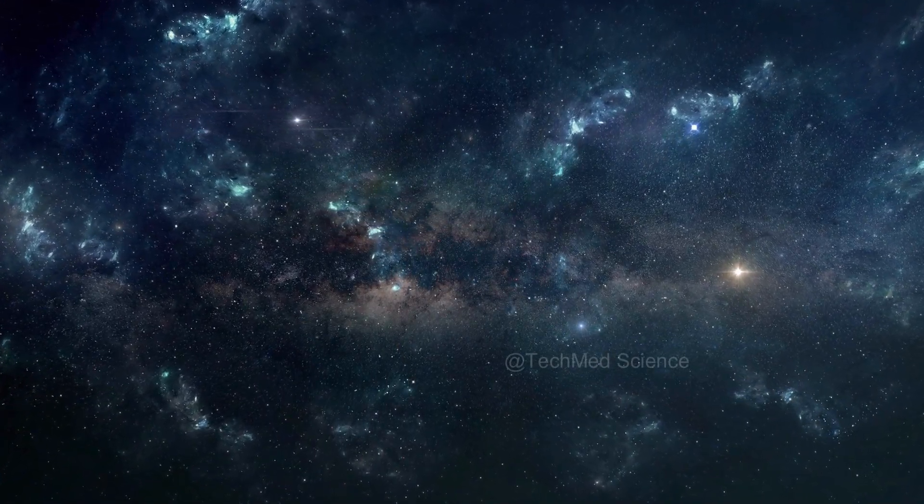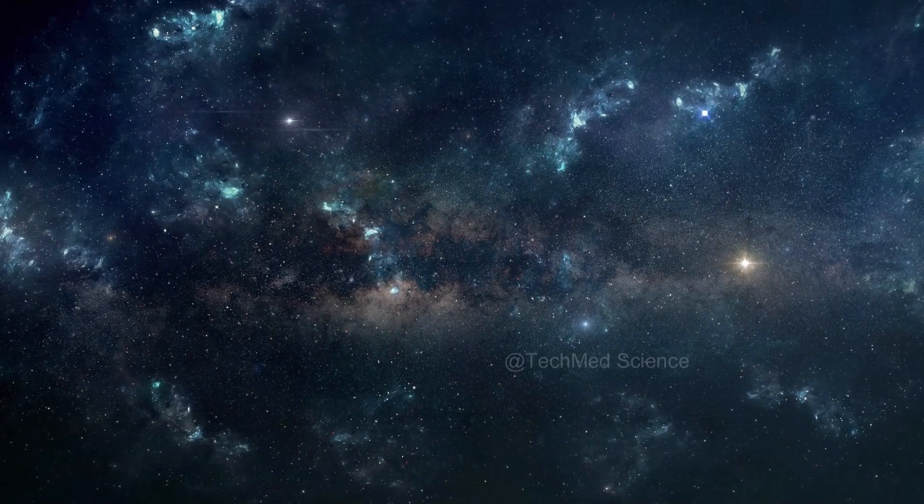In the vast expanse of space, humanity's pursuit of knowledge knows no bounds.